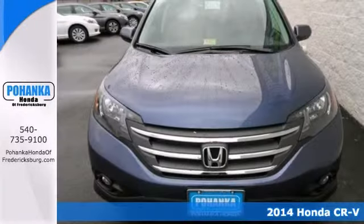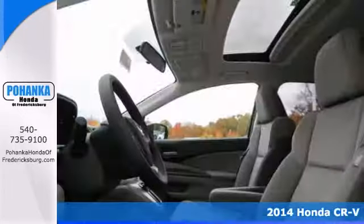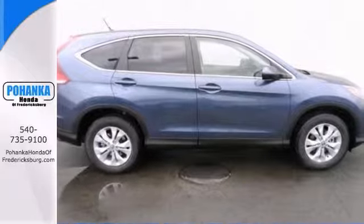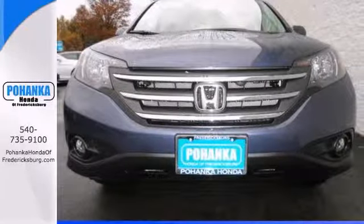This superb looking 2014 Honda CR-V is the SUV that you've been looking for. What do we like about this CR-V? It's a long list, but a few top things are that it posted exceptional crash test scores.